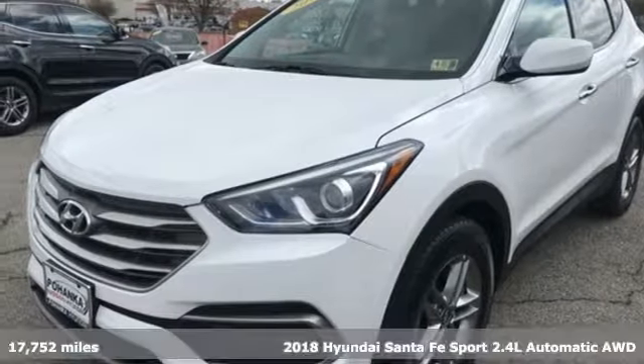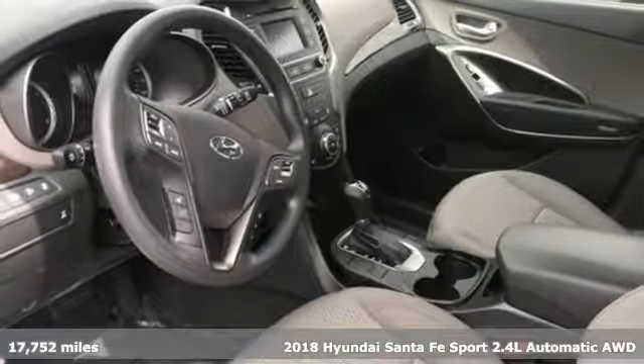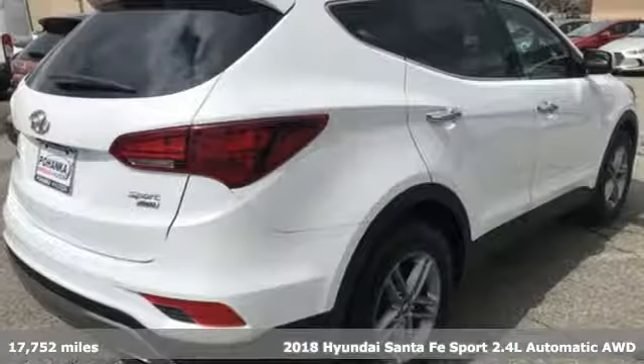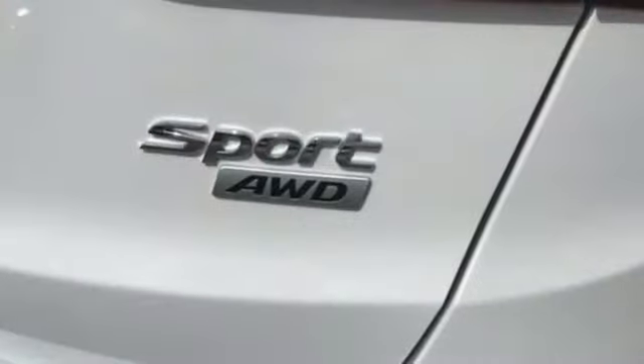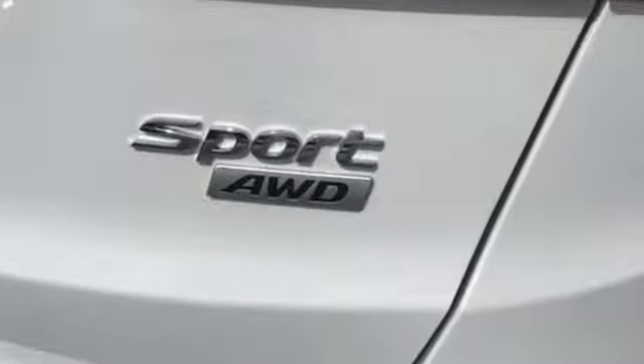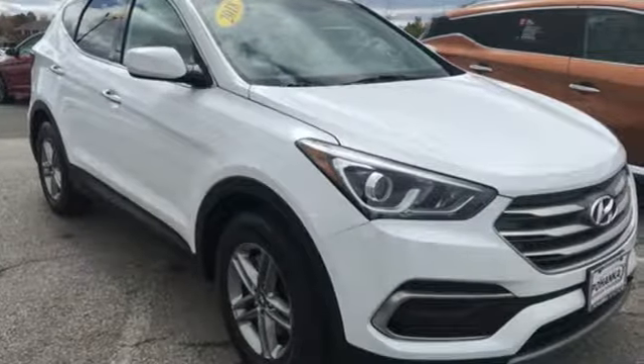It's a 2018 Hyundai Santa Fe Sport. With all the time you spend driving, your relationship with your vehicle should be a good one. This Santa Fe Sport is built to do more than just get along — it is built to be your soulmate. You get plenty of cargo room, strong towing capabilities, and comfort for five.